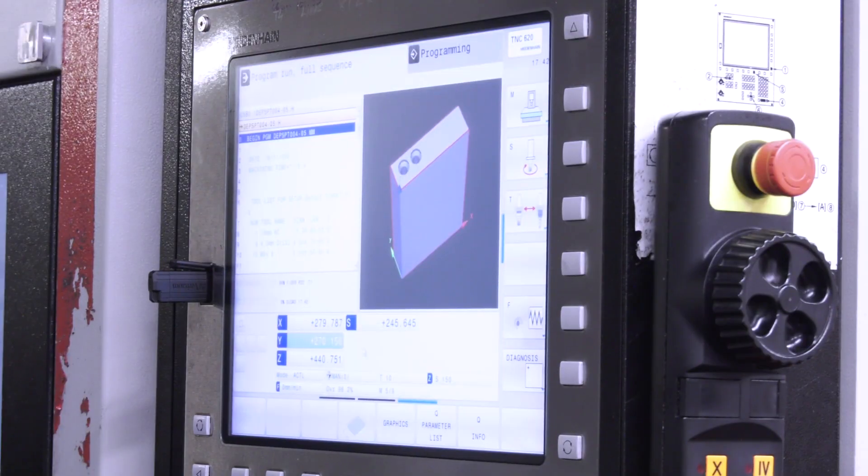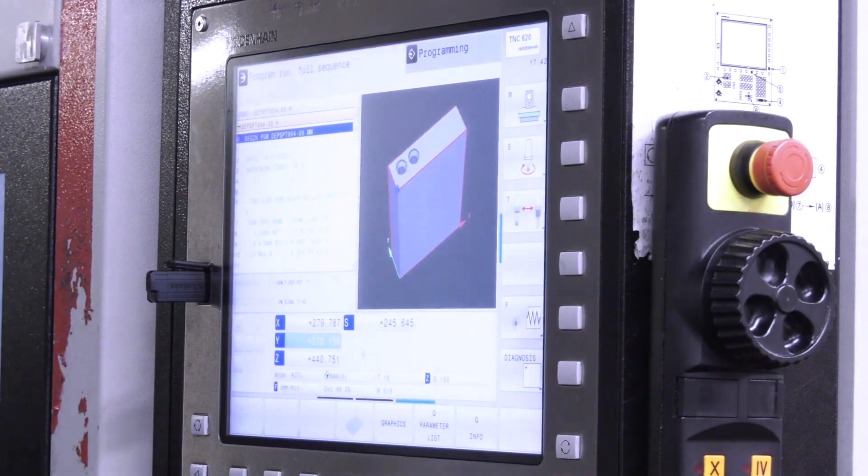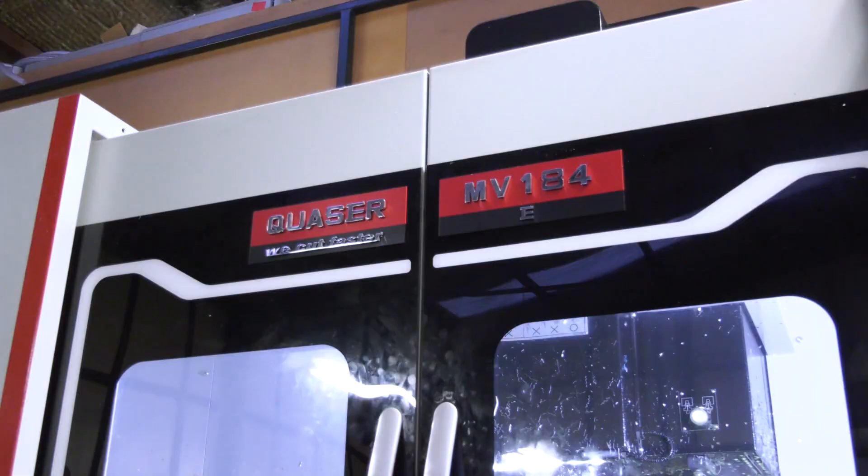Investing in our machines and technology enabled P&T to move on through different types of components using different types of materials, especially harder materials. This allowed them to get into a market they weren't used to, opened up doors and opportunities, and led them to looking at the AS200 because that was a whole new line of different products they were able to look at.